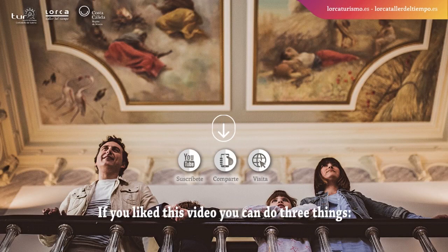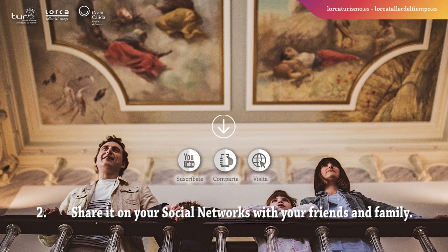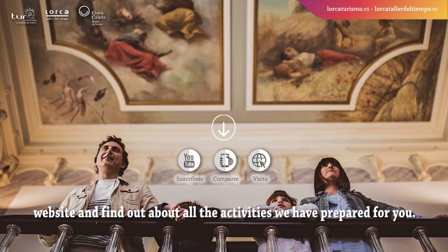If you like this video, you can do three things. One, subscribe to our YouTube channel Lorca Taller del Tiempo. Two, share it on your social networks with your friends and family. Three, subscribe to our newsletter on the LorcaTallerDelTiempo.com website and find out about all the activities we have prepared for you.